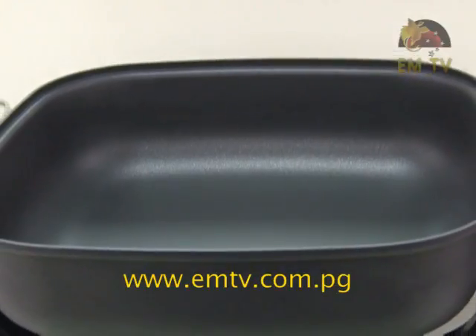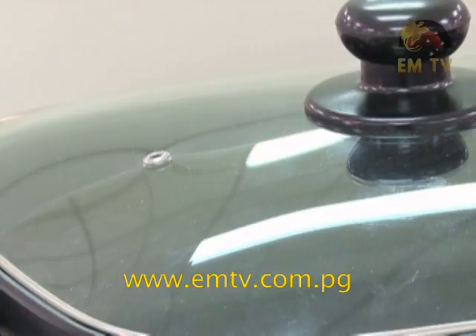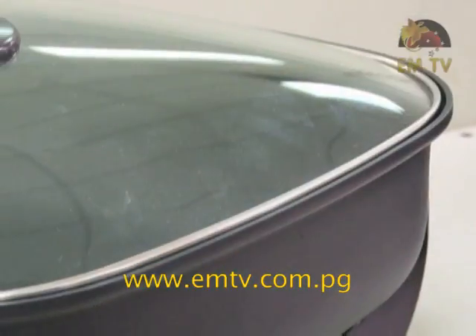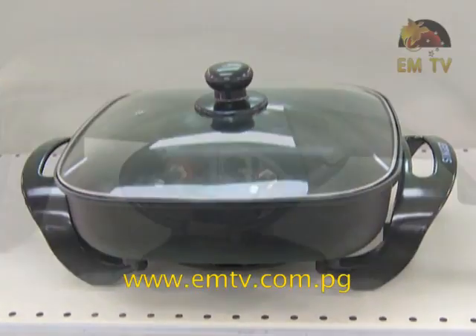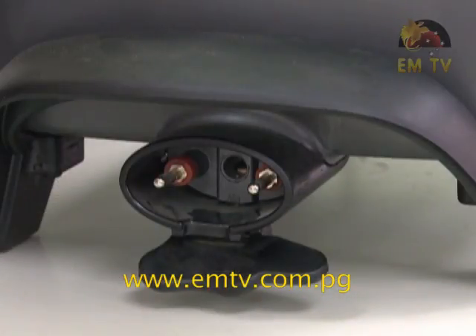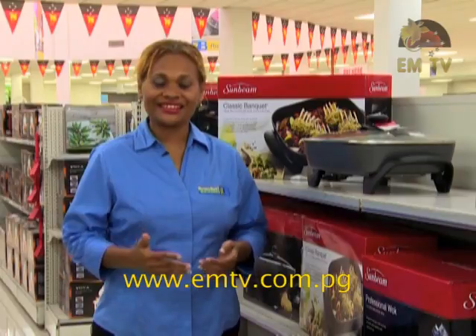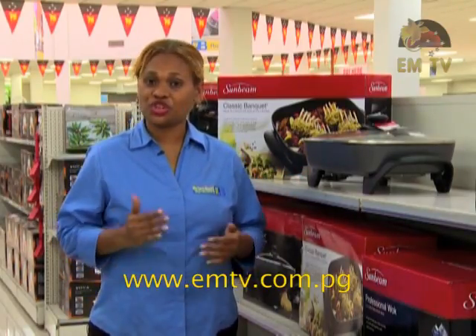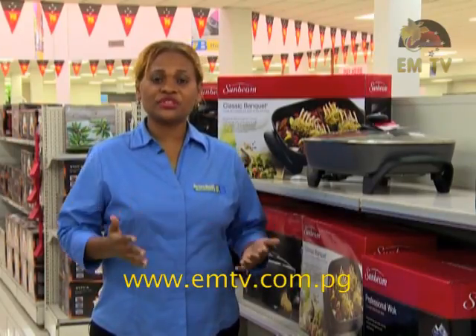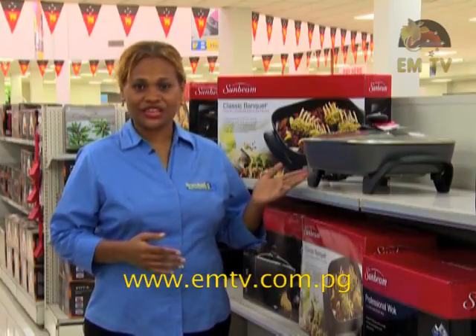These electric fry pans feature an extra deep pan, glass lid with steam vent, aluminium pan, adjustable thermostat control and removable power cord for easy cleaning. These pans can be a substitute if you run out of gas. They are also perfect for cooking whole fish if you do not wish to chop up your fish. There are so many different types of dishes which can be prepared using an electric pan.